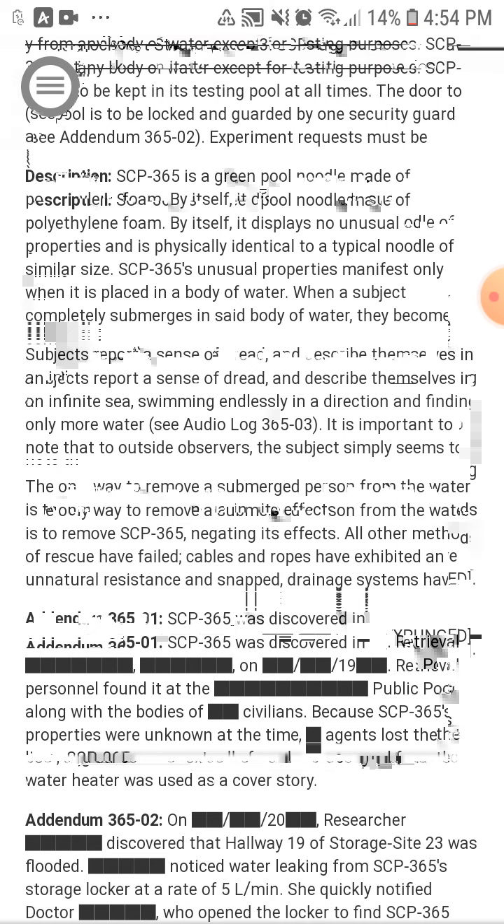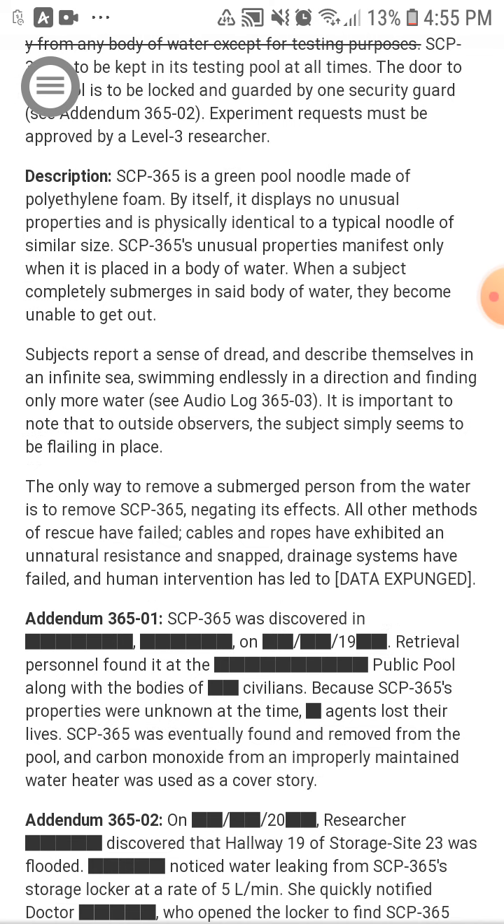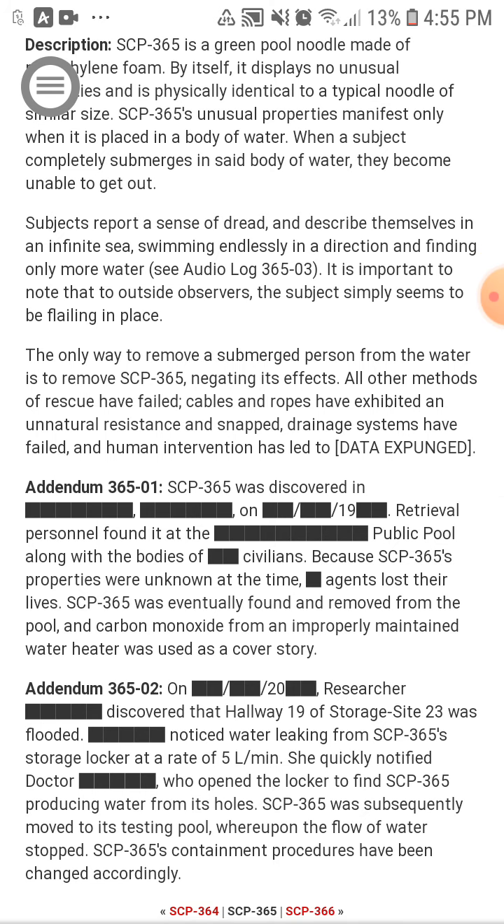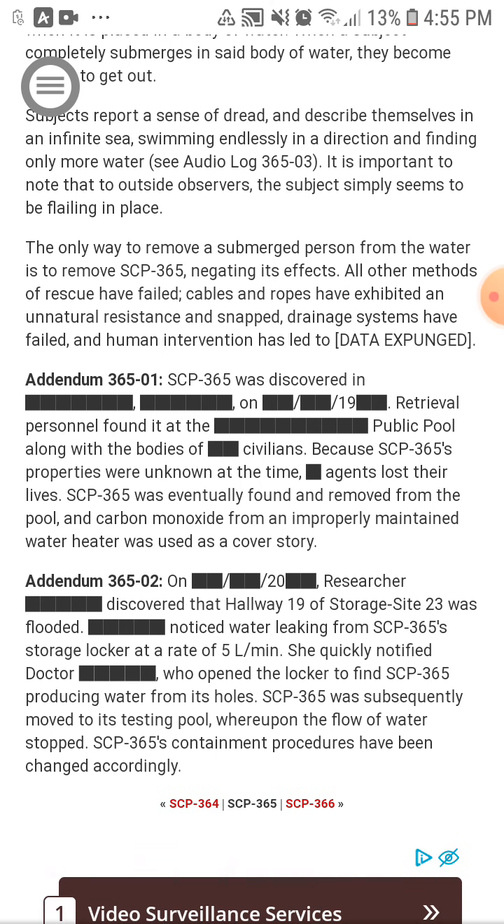All other methods of rescue have failed. Cables and ropes have exhibited an unnatural resistance and snap. Drainage systems have failed, and human intervention has led casualties. Addendum 306501: SCP-3065 was discovered in 1990. Retrieval personnel found it at a public pool along with the bodies of several civilians. Because SCP-3065's properties were unknown at the time, agents lost their lives. SCP-3065 was eventually found and removed from the pool.